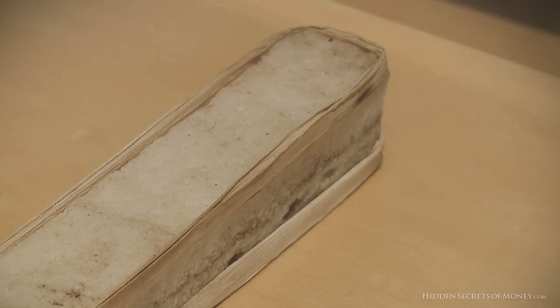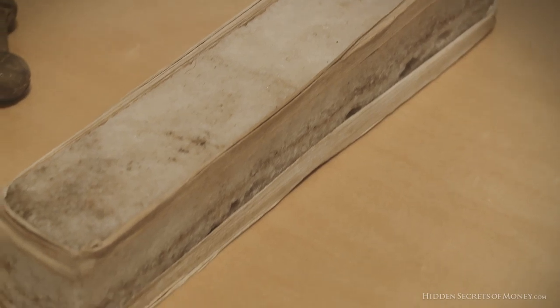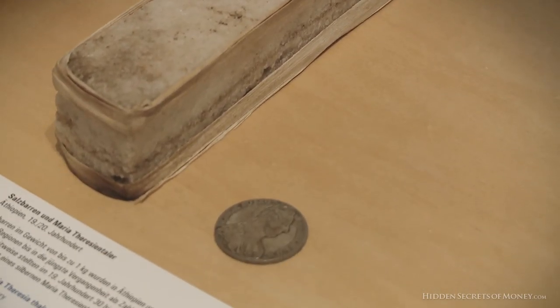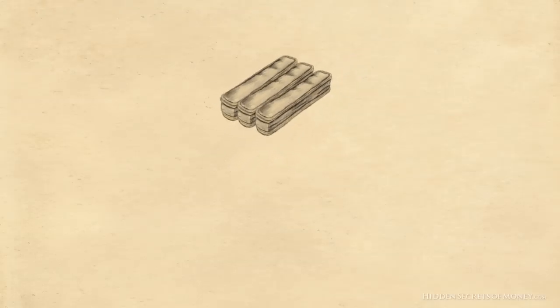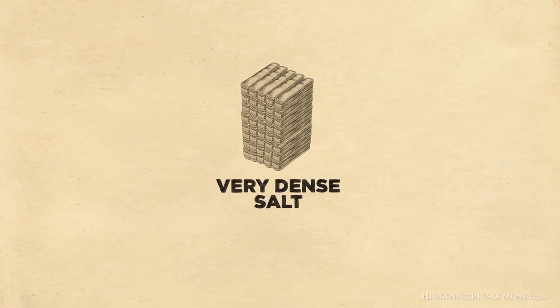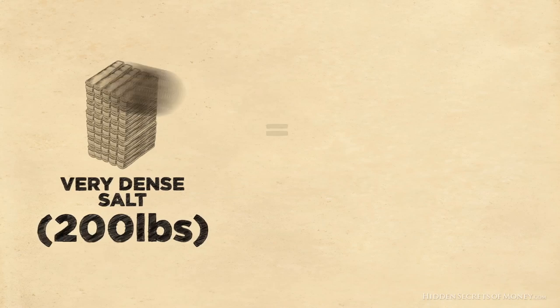And these are big bars of salt, which were used in Ethiopia as late as the 20th century. It took 30 to 40 of these to buy one silver coin — so they had the same purchasing power, but 30 to 40 of these blocks of salt would cover a big area and weigh a lot. This is very dense salt, probably a couple hundred pounds here.